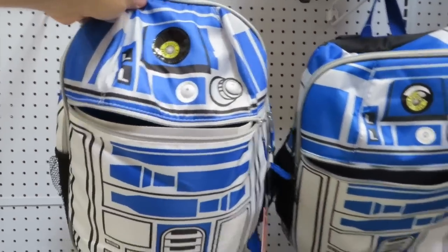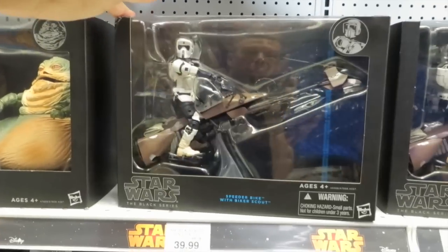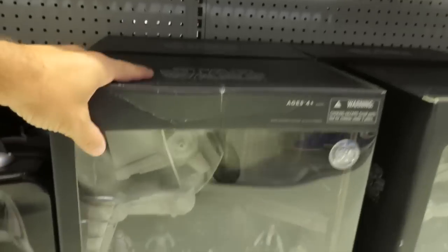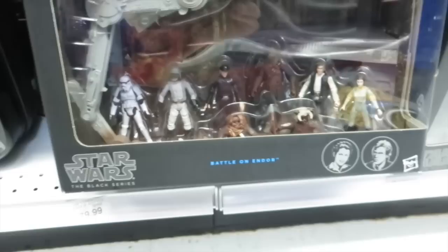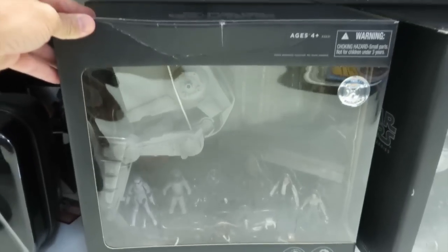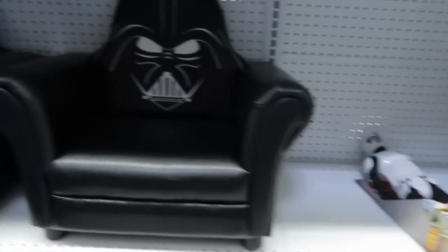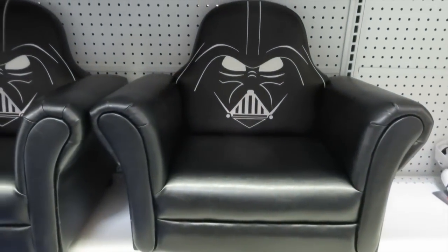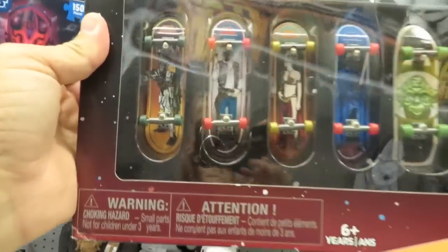Cool R2-D2 backpack — that's a big backpack. Here's the Star Wars The Black Series, which is like their collector models. This is like the Battle on Endor set — it's a big set. It comes with the Scout Walker, some Rebel figures, some Imperial figures, and two Ewoks. And that's a Toys R Us exclusive. Shannon really wants to get this Darth Vader chair for Simon — that's $80. If that goes on clearance, we'll probably get it. These are Tac Tacs, which are like miniature skateboards, but with all the Star Wars designs.